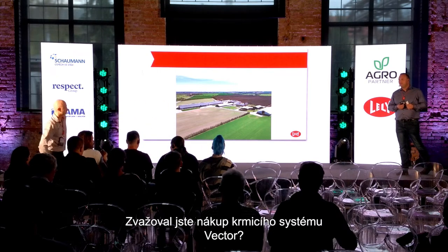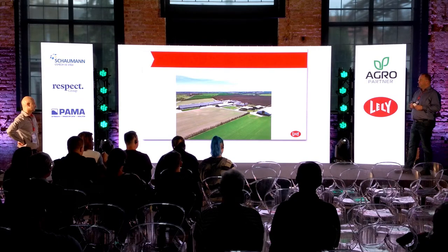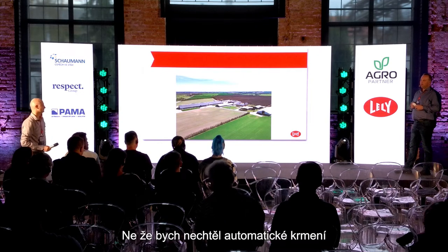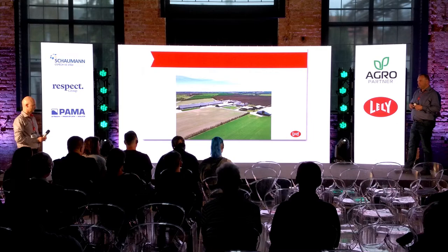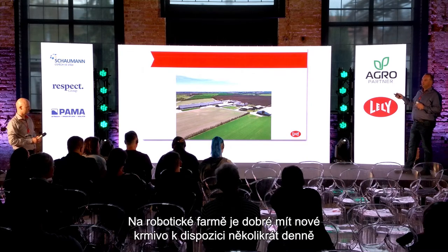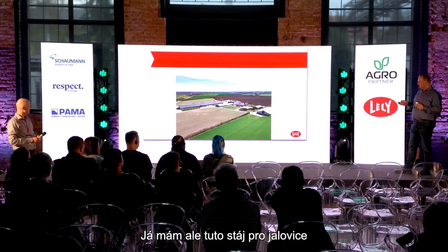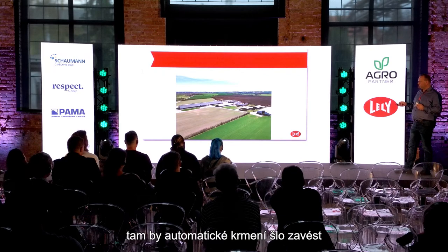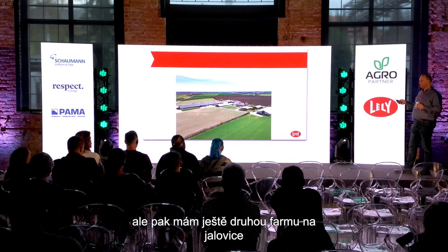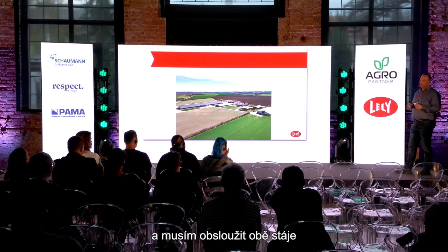Question about buying a Vector self-feeding system: Not really at the moment — not because I think automatic feeding is a bad idea (it has good concepts for robot farms to have fresh feed many times a day), but because I also have the other farm for my heifers, which means I can't do without a trailer mixer. So I'd need a double setup, which is the issue.